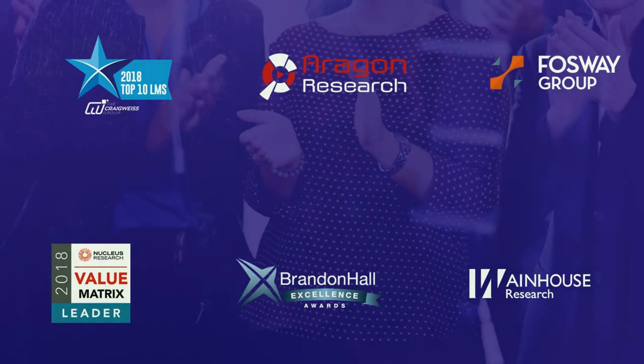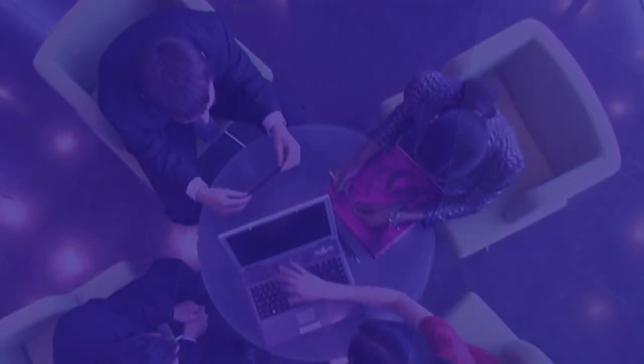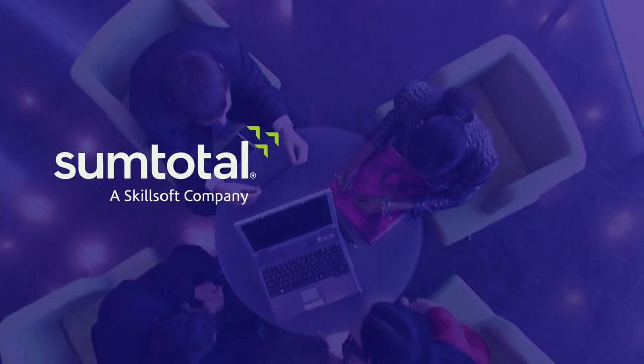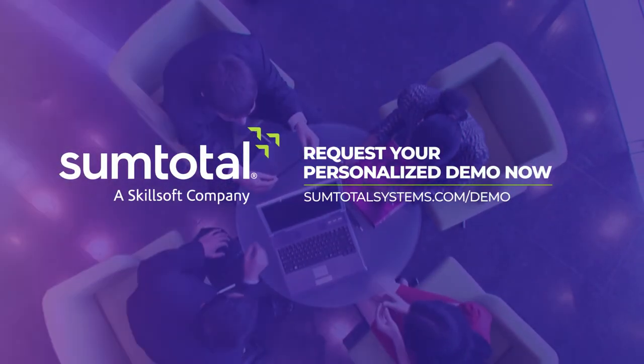SumTotal's latest releases are lauded by industry analysts and customers alike. Ensure your software is contemporary with SumTotal. What are you waiting for? Request your SumTotal demo today.